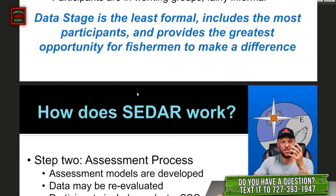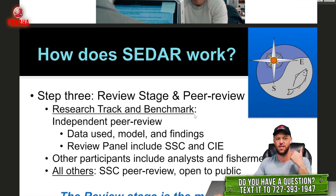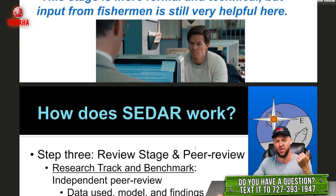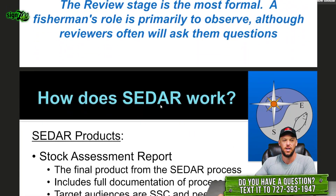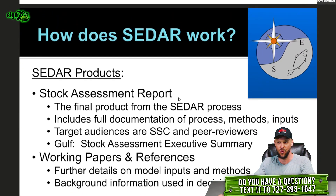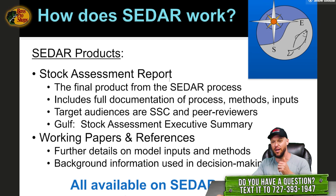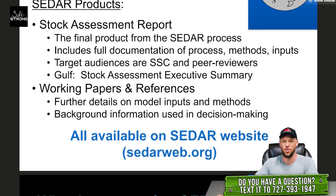The CDAR process works by starting with a data stage and data workshop. Once they get through the data stage, they start the assessment process. Then there's an assessment review where they review the data and assessment stages, followed by peer review. Data, assessment, review — that's how it works. In the review there are third-party peer reviewers. A lot of people ask why they can't just submit data through a cell phone app. That would be nice, but it wouldn't pass a third-party peer review and would be thrown out of the stock assessment — so your data would be useless.